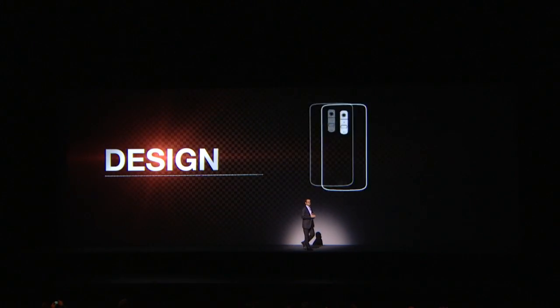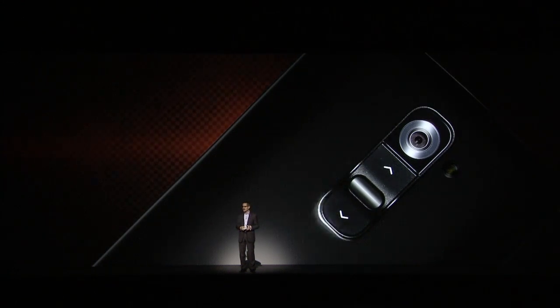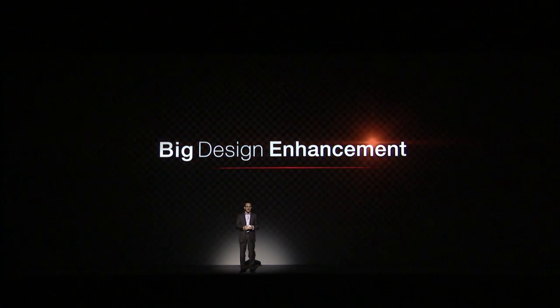Design. If your finger is so eager to hang out on the back of the phone, then let's give it something to do while it's there. So we listened, and we learned from you. As you heard Dr. J.S. Park say, we put the power and the volume buttons right on the back of the G2. It sounds so simple, and it's a big design enhancement — the first of our five breakthroughs.